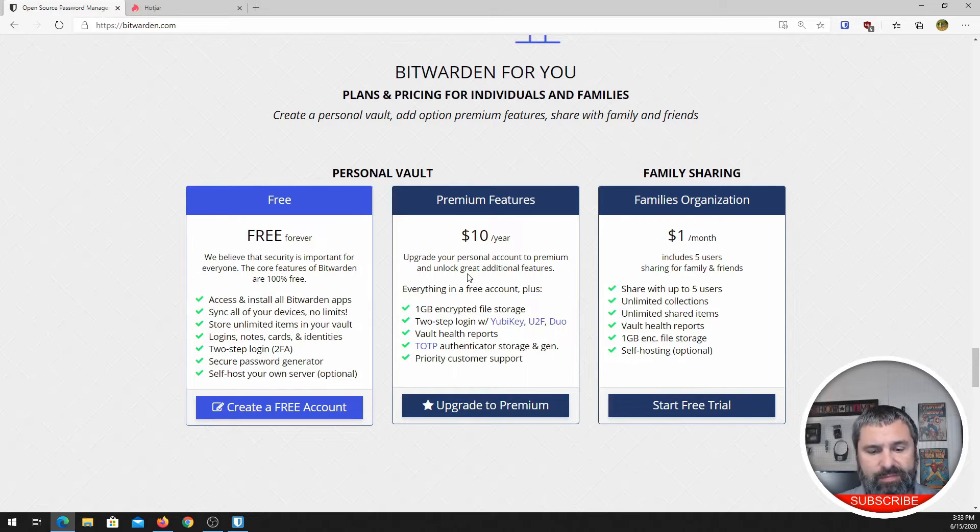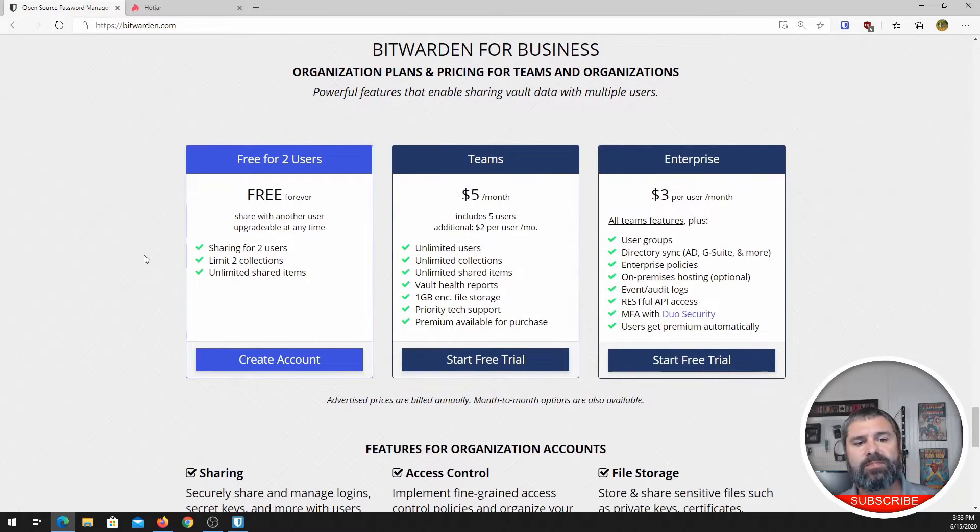What about your business? There's an option for that too. We're going to scroll down here. For businesses, it's free for two users. If you're running a small business and you have one or two people, you can do a free business password manager. Teams is $5 per month, gives you those five users, and lets you get additional users for $2 each. So if you have six people, it's going to cost you $7 per month. You have unlimited collections, unlimited shared items, and all these other things. You can even do Active Directory Sync if you bump it up to the next level. This is a very affordable product — it's been third-party security tested.